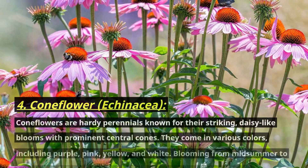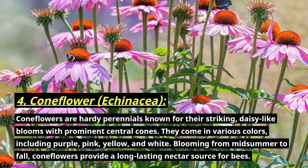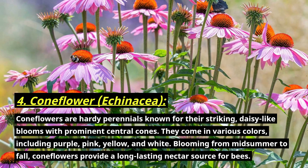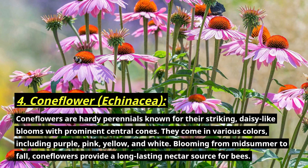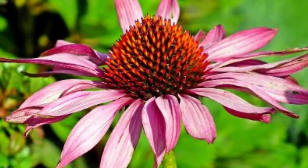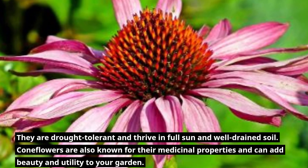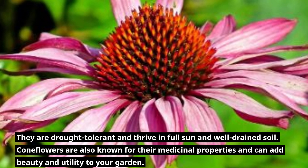Number four: coneflower, botanically known as Echinacea. Coneflowers are hardy perennials known for their striking daisy-like blooms with prominent central cones. They come in various colors including purple, pink, yellow, and white. Blooming from mid-summer to fall, coneflowers provide a long-lasting nectar source for bees. They are drought tolerant and thrive in full sun and well-drained soil. Coneflowers are also known for their medicinal properties and can add beauty and utility to your garden.